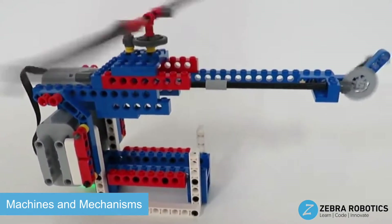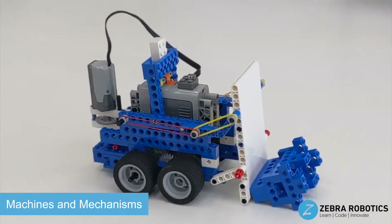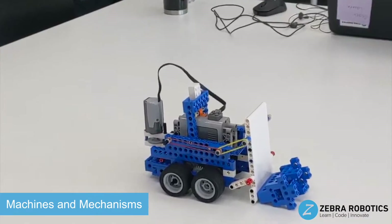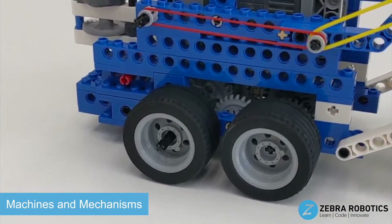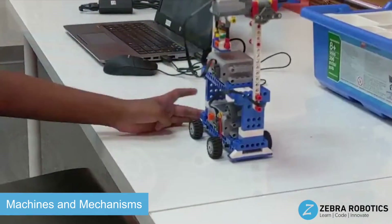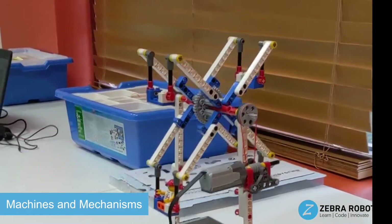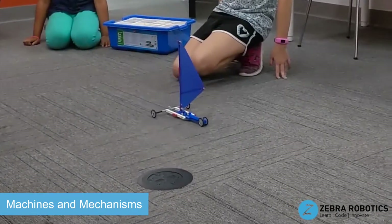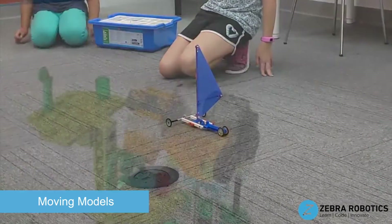We have multiple levels for the Machines and Mechanisms program in which students progress from simple to complex mechanical concepts. Each level has eight lessons, and kids take between eight to ten classes to finish a level. In each class, students will build a model and try different experiments with the model to learn concepts in a hands-on setting. For example, students will build a sailboat and experiment with a fan to see how the size of the sail and amount of wind affects how far the sailboat will travel.